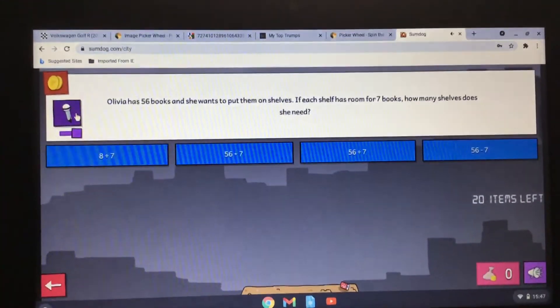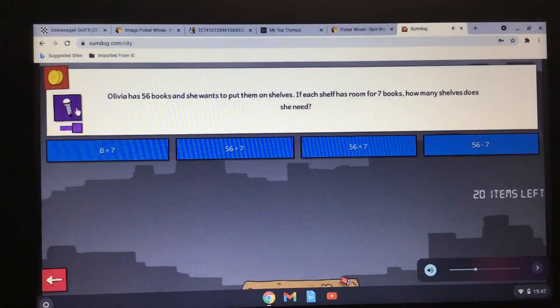Olivia has 56 books and she wants to put them on shelves. If each shelf has room for seven books, how many shelves does she need?